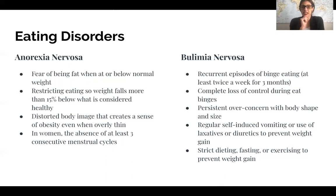Bulimia nervosa involves binge eating — episodes of taking in a lot of food at once, losing control during eating — and then regularly inducing vomiting or using laxatives or diuretics to prevent weight gain after those binges. This can often be seen with strict dieting, fasting, and an over-emphasis on exercise. Both anorexia and bulimia involve an over-concern with body image, so it's important to address the underlying body image issues.